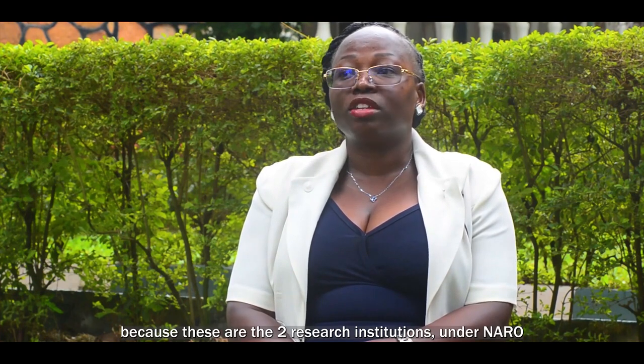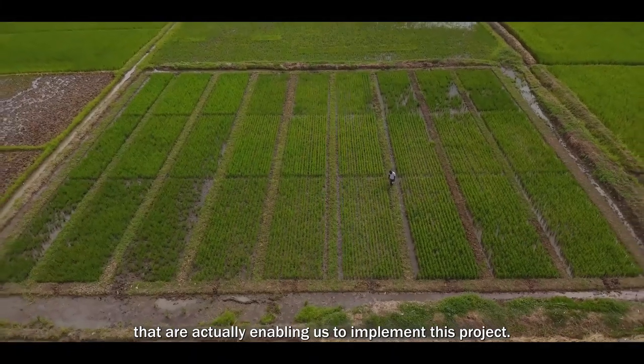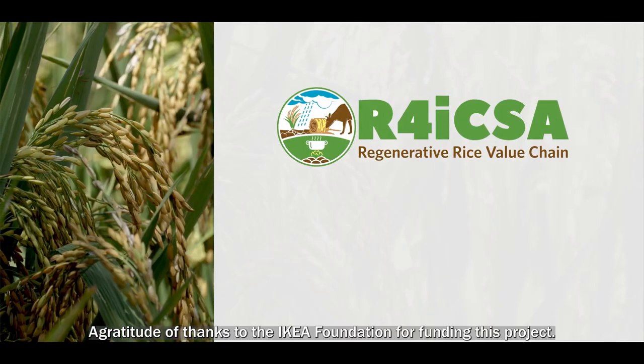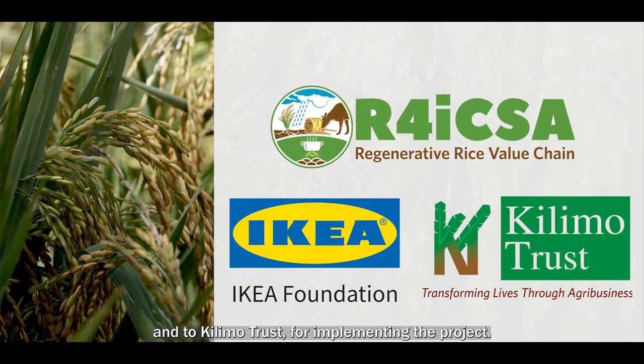These are the two research institutions under NARO, the National Agricultural Research Organization, that are enabling us to implement this project. A gratitude of thanks to the IKEA Foundation for funding this project and to Kilimo Trust for implementing it.